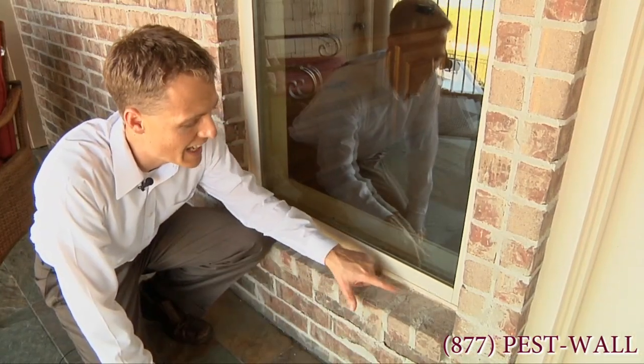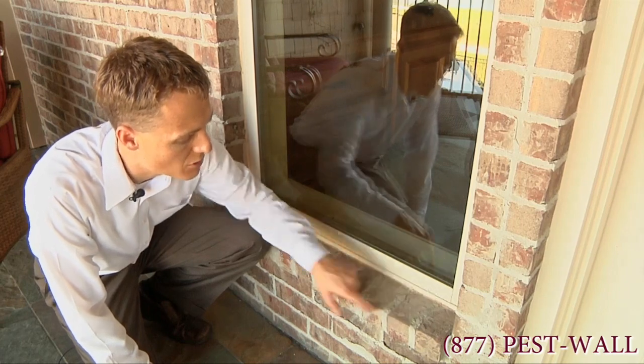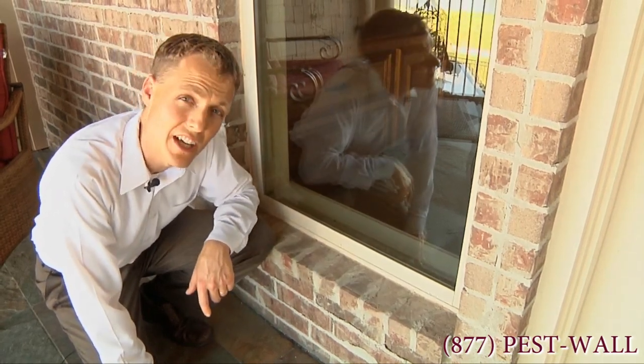The problem is, as these egg sacks hatch, they're going to find a way into this window through small cracks or crevices and pressure inside your home.